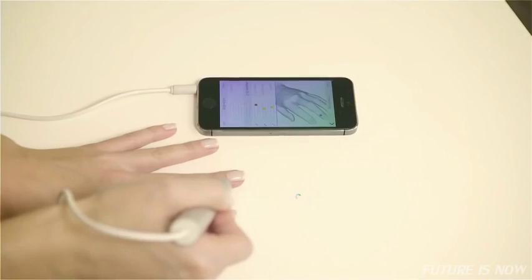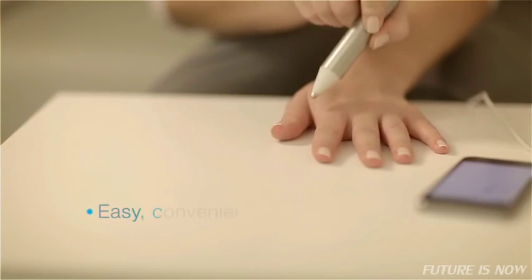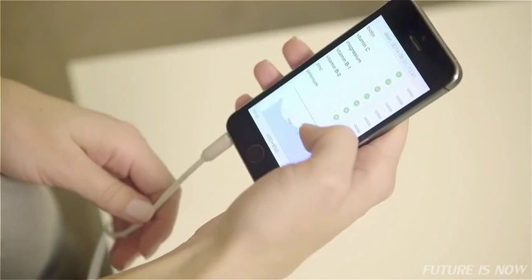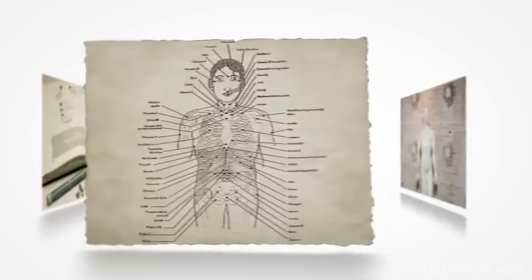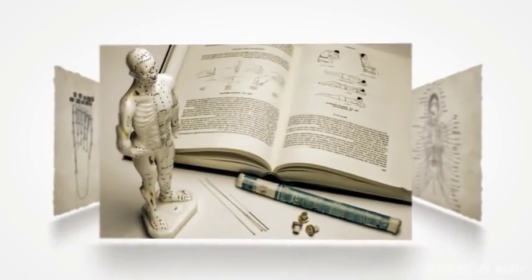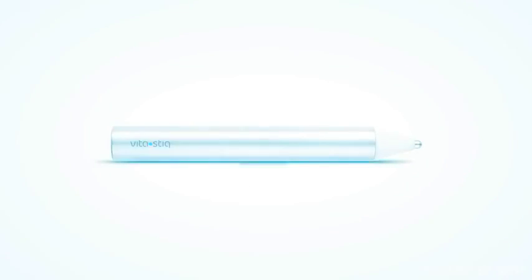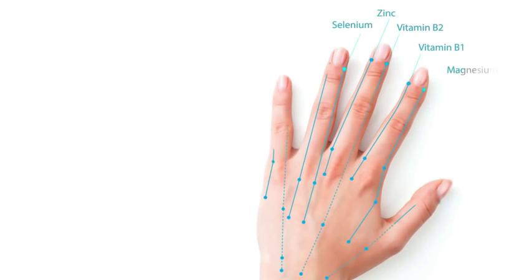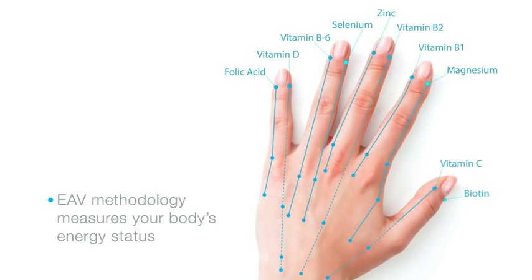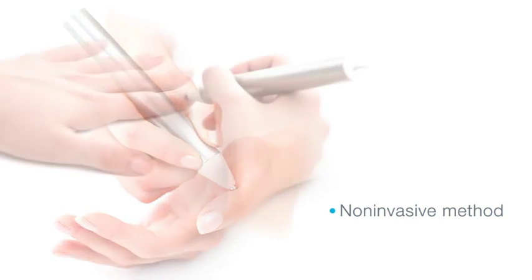In just a few seconds, VitaStick reveals your body's vitamin and mineral levels. VitaStick combines a thousand years of acupuncture knowledge and modern technology into a single innovative concept. This device uses an electro-acupuncture method developed by Dr. Reinhard Foal. It measures the electrical conductance of acupuncture points and determines your vitamin and mineral levels. Measuring is based on a non-invasive and absolutely painless method.